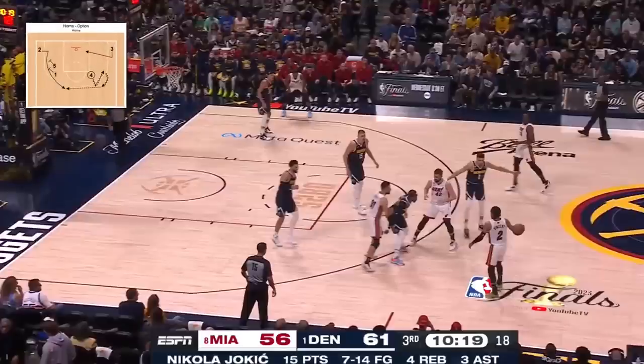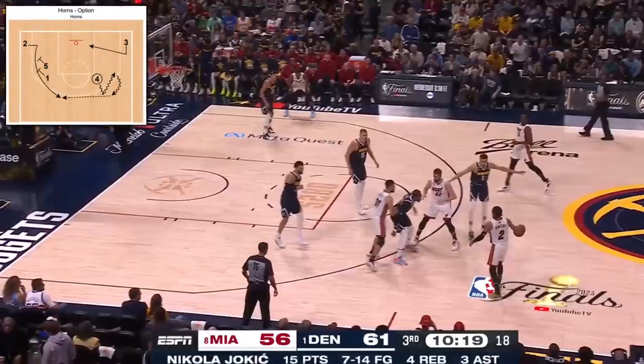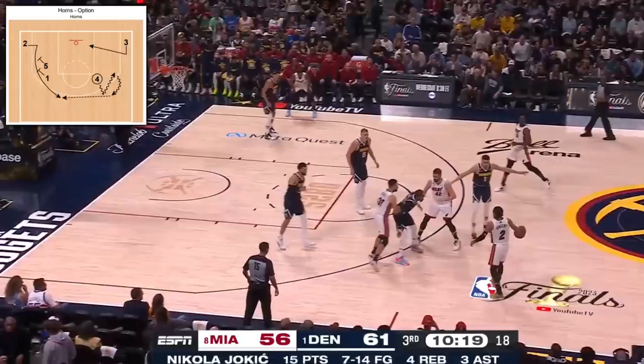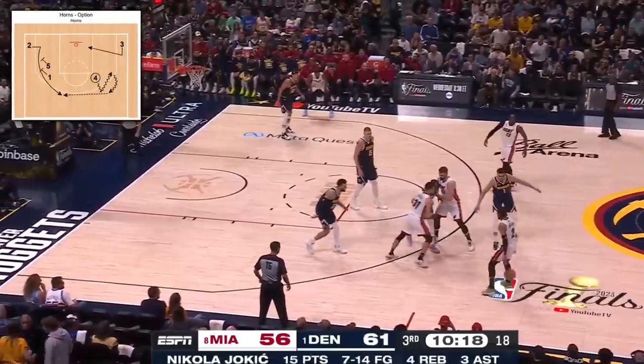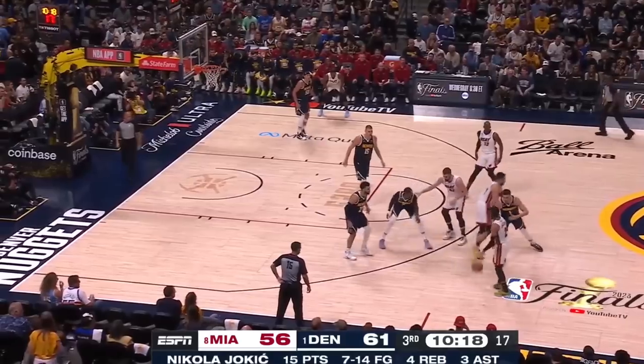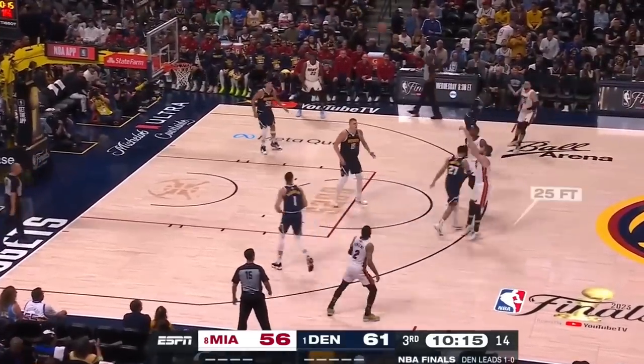Here we have another Horn's action called Horn's option, with Bam acting as the four, Love acting as the five, and Strus acting as the one. The two in Vincent is meant to find Bam to give him the option to hand it off to the three in Jimmy, or look for the back door. Instead, Love's open on the pop, and Murray's late to recover.